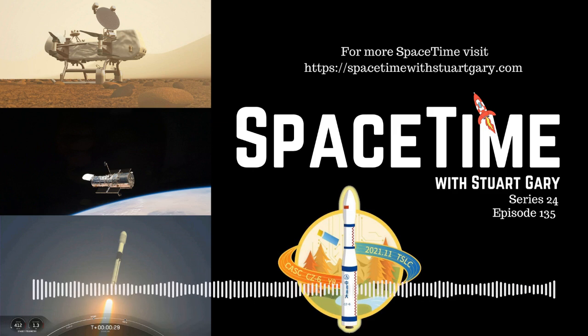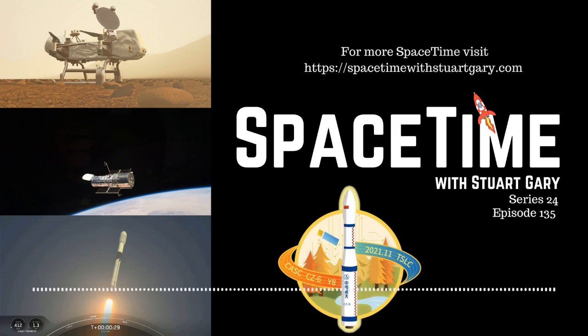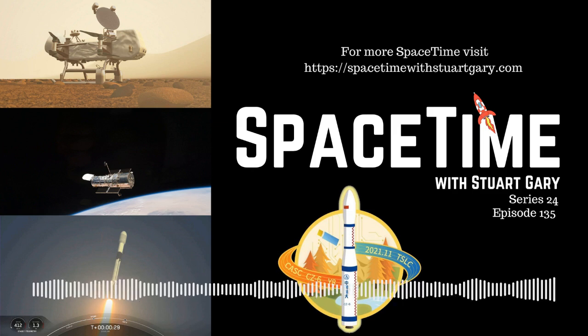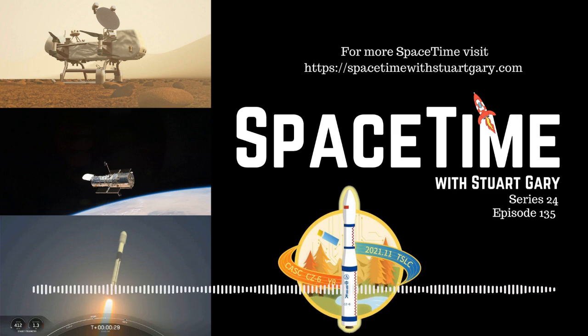NASA has decided to move forward with its Dragonfly mission to explore the chemistry and habitability of Saturn's largest moon, Titan. Titan is the second biggest moon in the solar system, eclipsed only by Ganymede. In fact, it's larger than the planet Mercury. The 5,150 km wide world is some 50% larger than the Earth's moon and 80% more massive. It's the only world in our solar system other than Earth where clouds rain liquid onto the ground, forming streams and rivers which eventually flow into lakes and seas. But unlike the Earth's water-based hydrological cycle, Titan's rains are made of liquid methane and ethane.